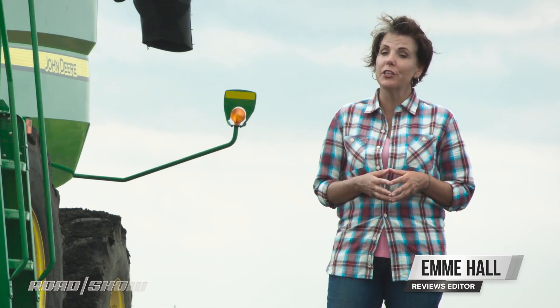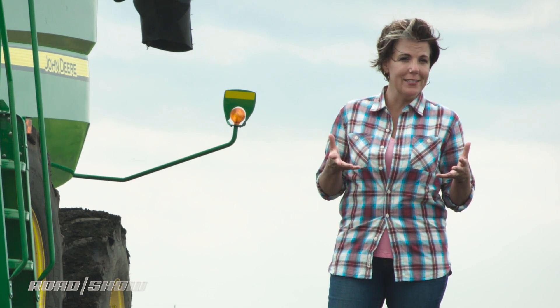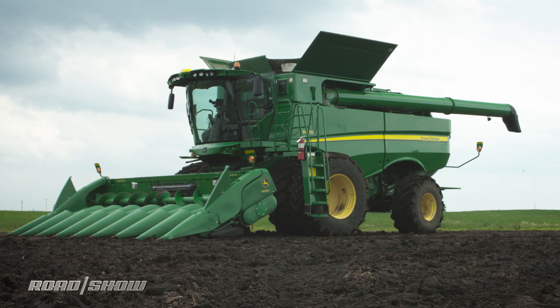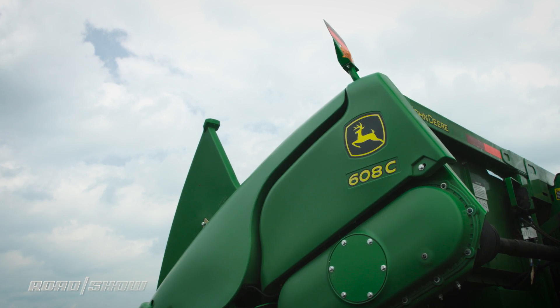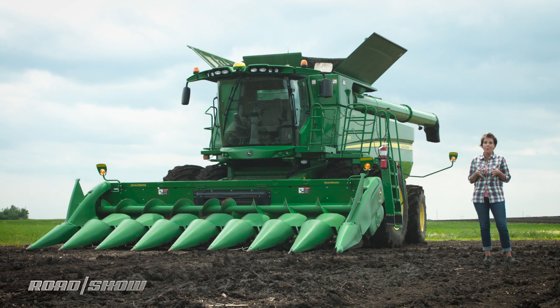Autonomous vehicles are just coming online with companies like Uber and Google building their own self-driving cars. But did you know it's been common practice in the agricultural world? John Deere's been making autonomous tractors for years now, and I've come here to the heartland to find out how that equipment is helping farmers become better and more efficient.